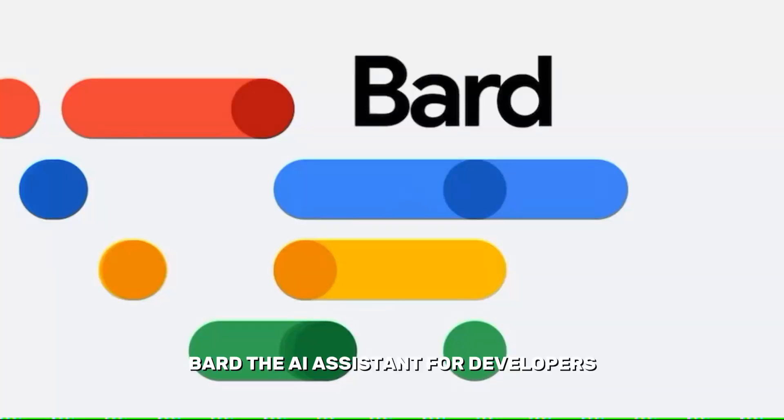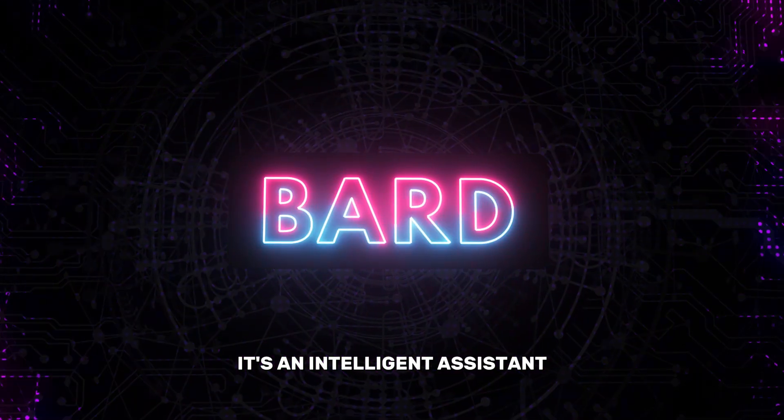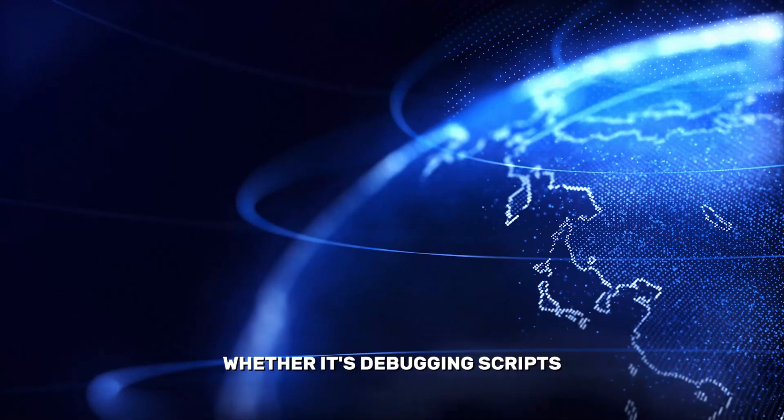3. BARD – The AI Assistant for Developers. BARD is more than just a chatbot — it's an intelligent assistant tailored to the needs of developers. Whether it's debugging scripts,